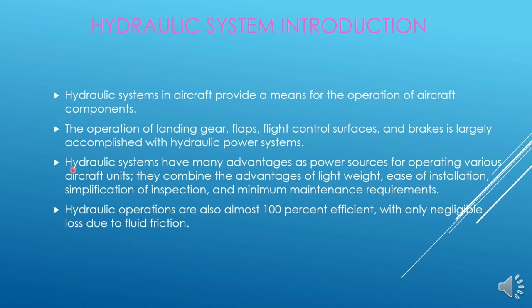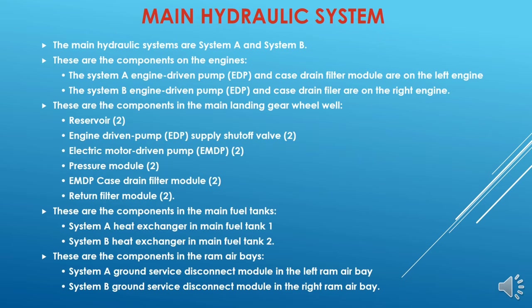So a system is necessary to assist — that is the hydraulic system. These hydraulic systems have many advantages as power sources for operating various aircraft units. They combine the advantages of light weight, ease of installation, simplification of inspection and minimum maintenance requirements. The hydraulic operations are also almost 100% efficient with only negligible loss due to fluid friction. Boeing 737 aircraft has a main hydraulic system and a standby hydraulic system.